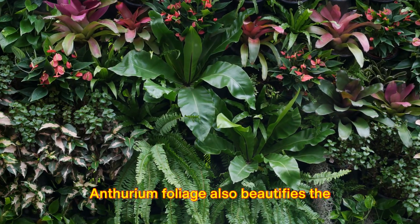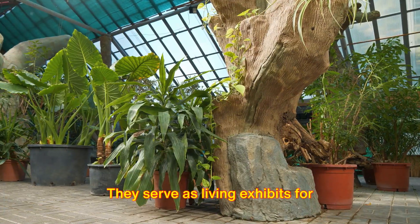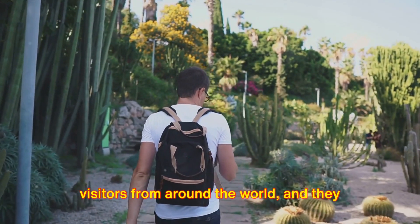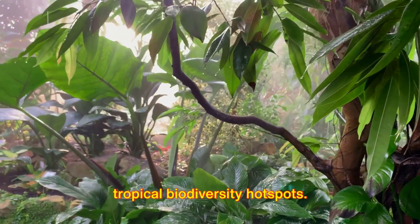Anthurium foliage also beautifies the cultural landscapes and botanical gardens of tropical regions. They serve as living exhibits for education, research, and conservation. Their diversity and beauty are admired by visitors from around the world, and they play a pivotal role in celebrating the tropical biodiversity hotspots.